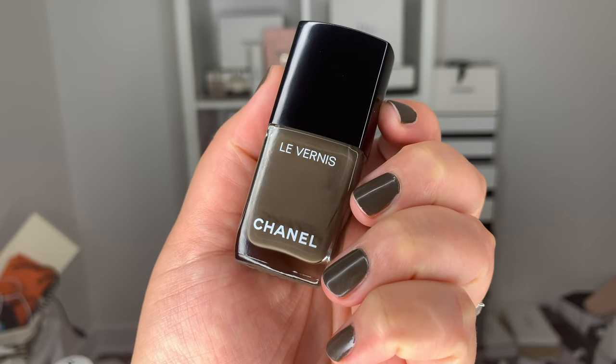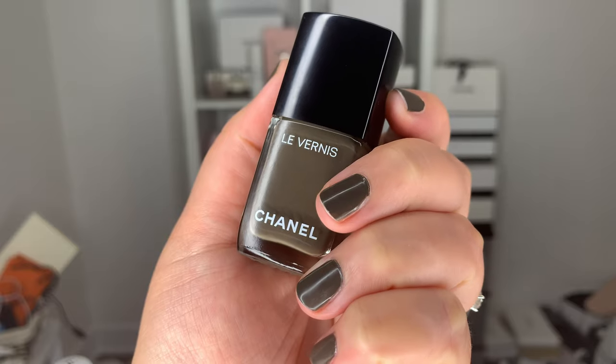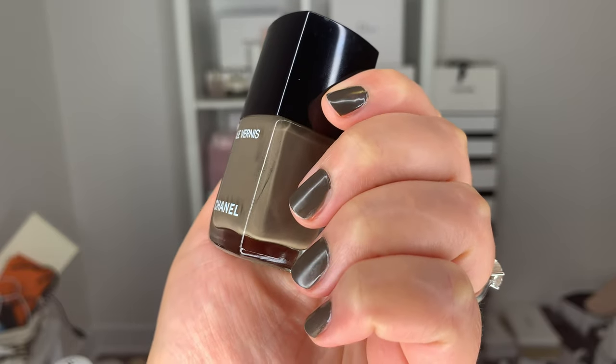From the fall release we also have number 905 Brun Fumé, one of the new nail colors, which is what I'm wearing today — this is day four and it's holding up really nicely. I'll put a post in my community tab when I have seven days of wear for a final review. The color is a really beautiful dark, creamy, khaki brown with a hint of gray. I think it's a fabulous color.